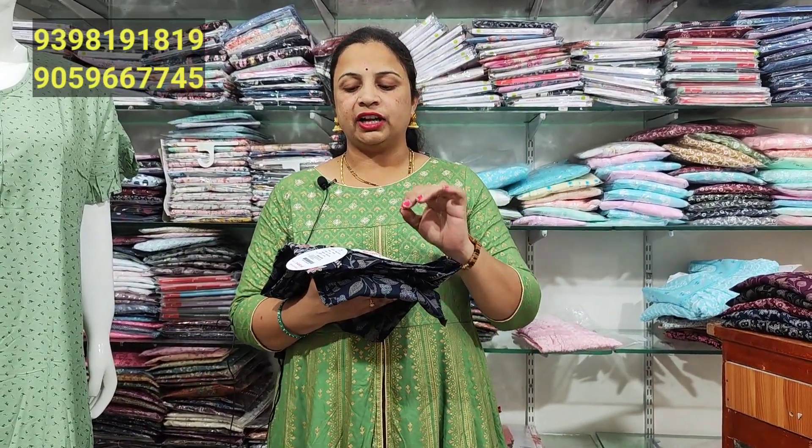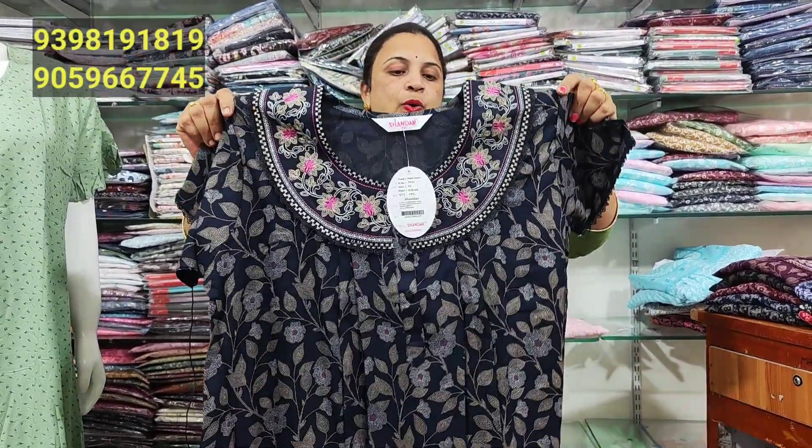If you want to subscribe, subscribe to the channel. Every day new stock, every day new models are available to you.